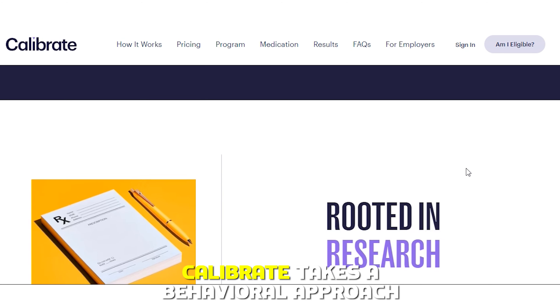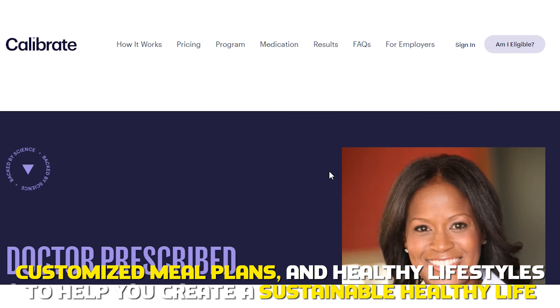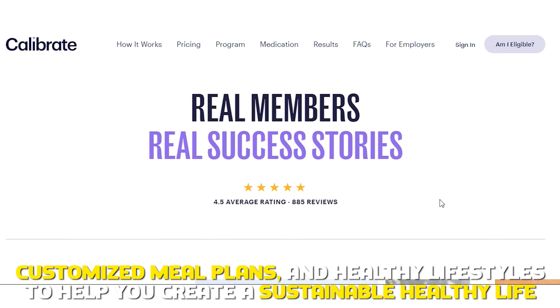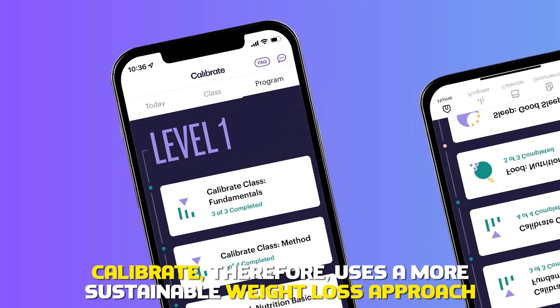Calibrate takes a behavioral approach, combining the medication with one-on-one coaching, customized meal plans, and healthy lifestyles to help you create a sustainable, healthy life. Calibrate, therefore, uses a more sustainable weight loss approach.